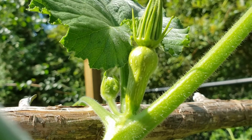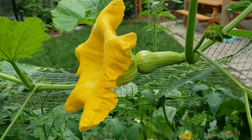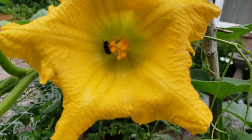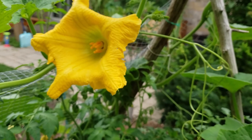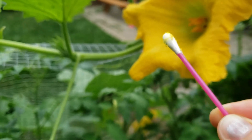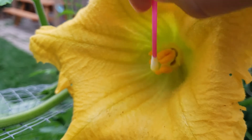Right after the first squash flower started to turn yellow, I spotted another new flower developing at the top. I knew I had to do something to ensure it wouldn't just shrivel up this time. I got up early this morning to see the flower open — I even spotted a bee inside — but I wasn't going to take a chance. I used a q-tip to help pollinate the female from the male flower.